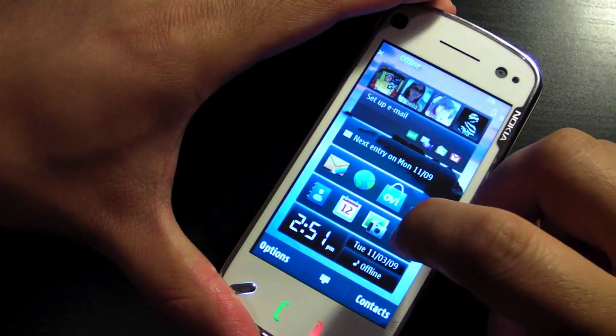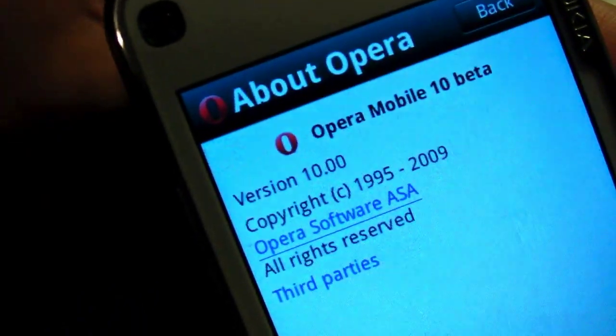Hi everyone, I'm Mark and this is the Nokia N97. In this video, I'll show you the new Opera Mobile 10 Beta.